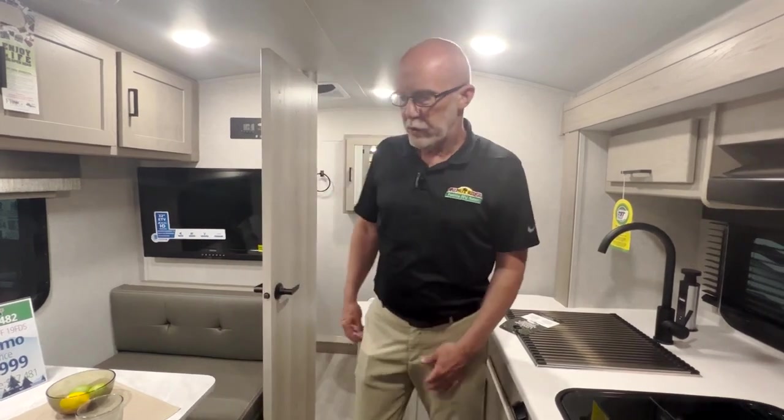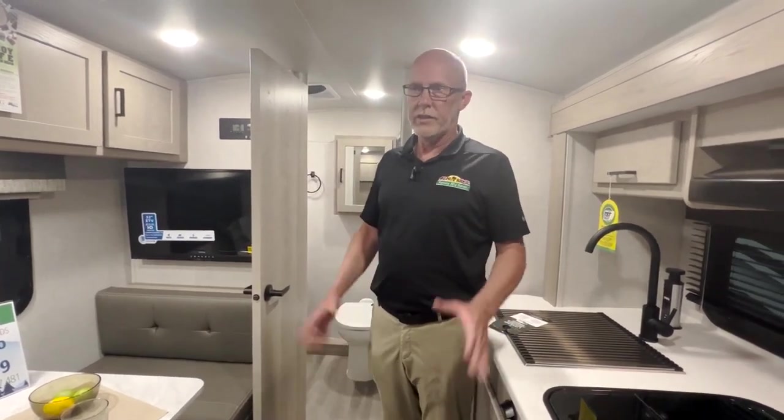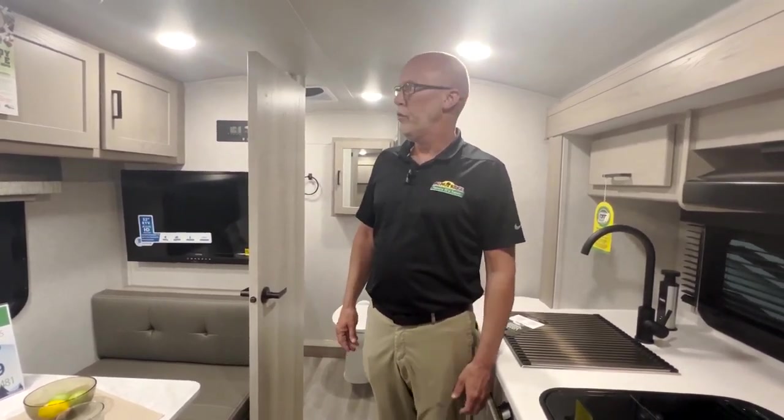Really nice unit, very well built and on sale now. We've got a few of them here in stock, so come down and see us and we'll be glad to show it to you. Thanks.